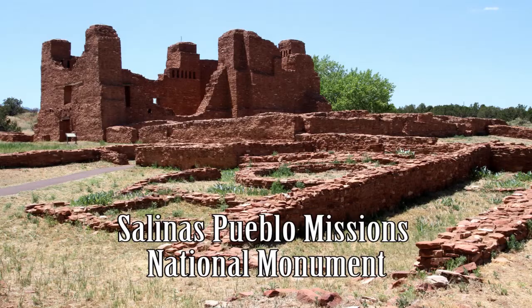Hi, I'm Brigitta. I'm Margaret. And I'm Drew. And we're your youth and park rangers. We're going to be taking you to all the national parks in the state of New Mexico. And today we're headed to Salinas Pueblo Missions National Monument.